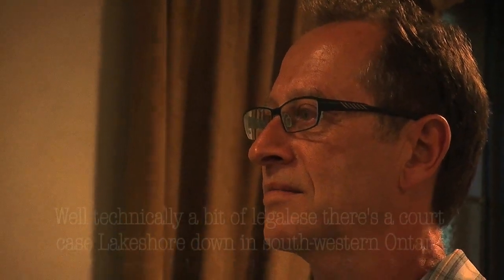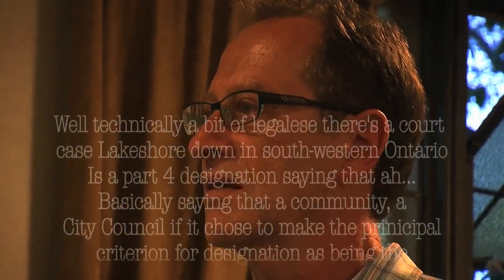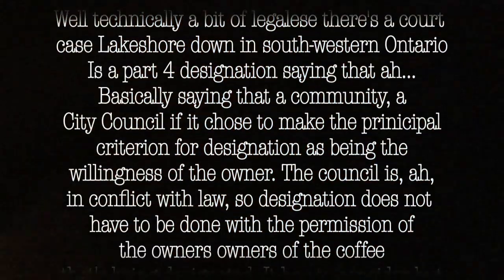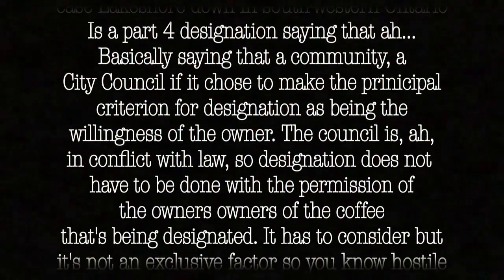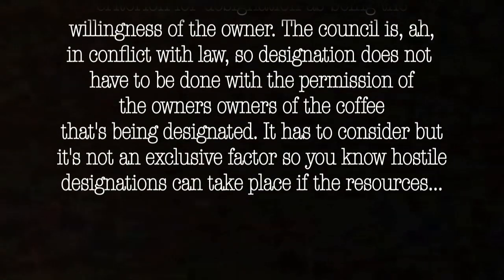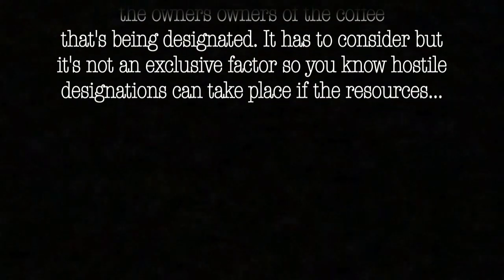City staff have to understand there's popular sentiment within the community that wants to support these organizations, because otherwise it's not going to work. Technically, there's a court case — a Lakeshore decision in southwestern Ontario — that said a city council that makes the principal criterion for designation the willingness of the owner is in conflict with the law. So designation does not have to be done with the permission of property owners; it has to be considered, but it's not an exclusive factor. Hostile designations can take place if the resources are sufficient.